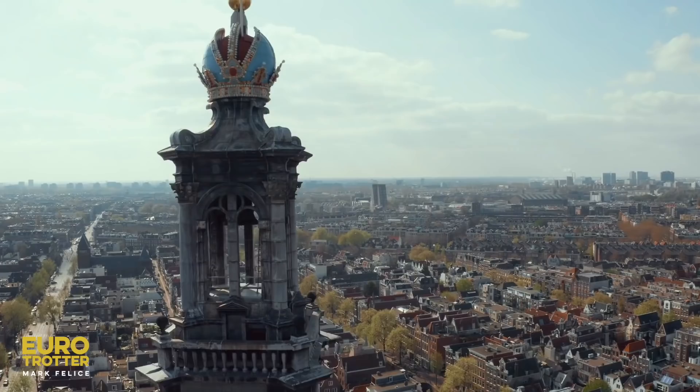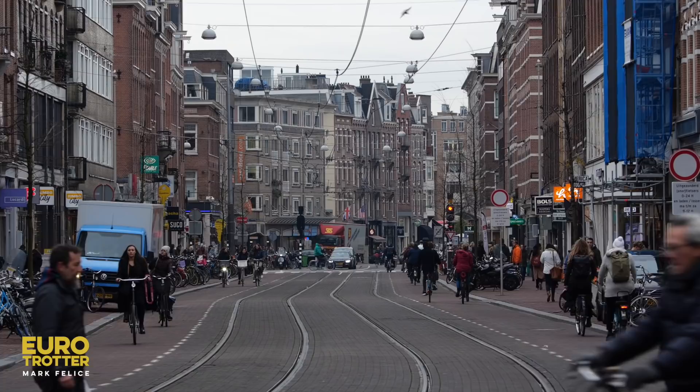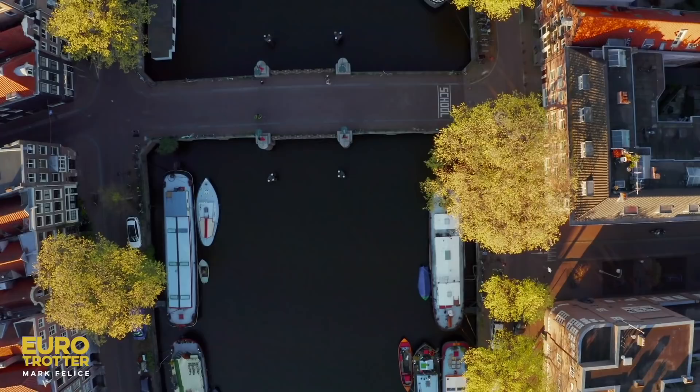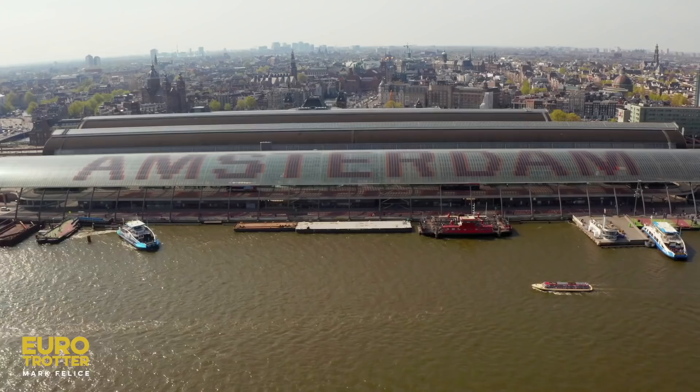I'm in the Venice of the North, and we are about to take a bite out of the Dutch capital. With 165 canals, 90 islands, and 1,500 bridges, Amsterdam is the wateriest city in the world, surpassing even Venice. Welcome to Amsterdam.